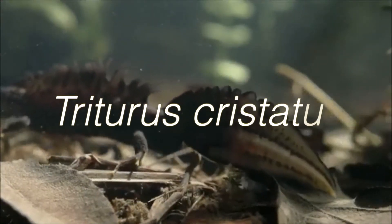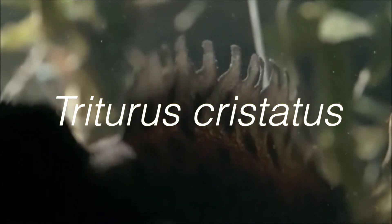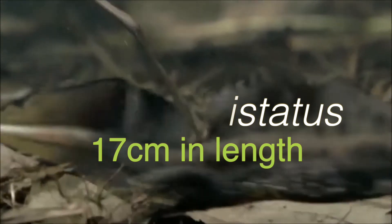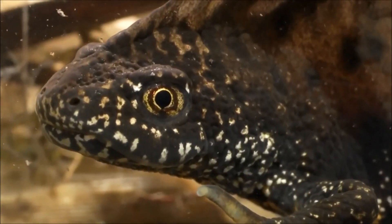The Great Crested Newt, known as Triturus cristatus, is the largest newt native to Britain, reaching up to approximately 17 centimetres in length. It has granular skin, which is attributed to its unpalatable toxic glands, which protect it from predation.